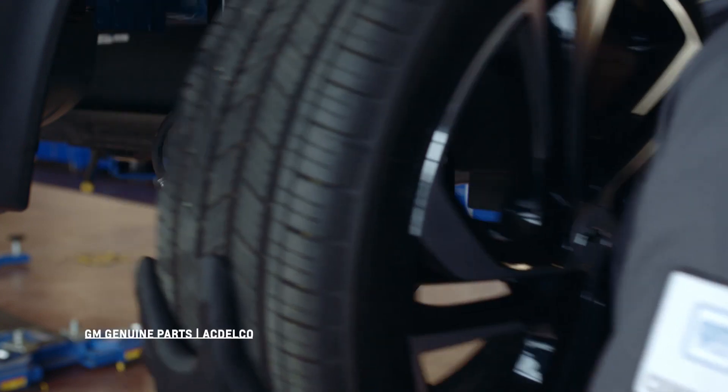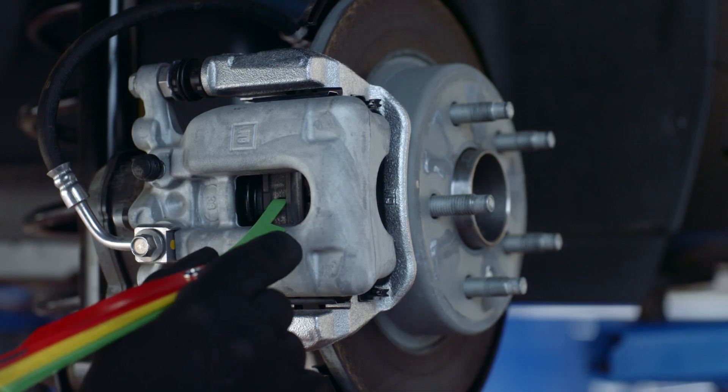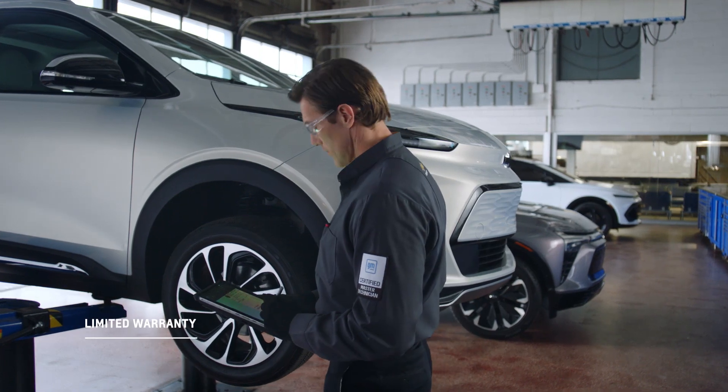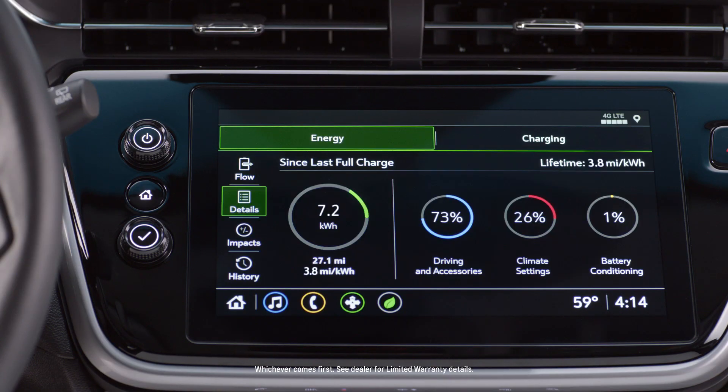Parts are very important, especially on new high-technology and high-efficiency vehicles. You're going to want parts that were designed, engineered, and tested thoroughly for your specific vehicle and backed by a manufacturer's warranty. The limited battery warranty is offered through your Chevrolet dealership and it covers your EV battery for up to eight years or 100,000 miles.